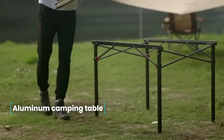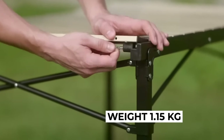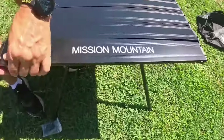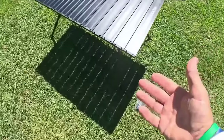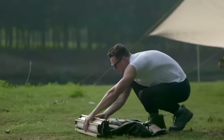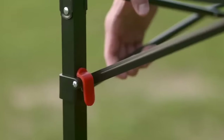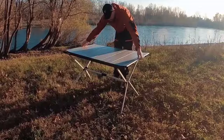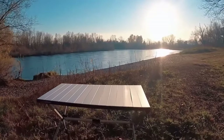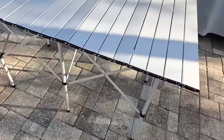Aluminum camping table. Going out with friends to places remote from civilization, but still wanting a minimum of comfort? A great solution is this folding table. It is made of aluminum and weighs only 1.15 kilograms, so it is easy to carry. The table folds into a small bag which you can carry in your hands or on your shoulder. Two sizes are available: 39.5 by 35 by 32 cm and 56.5 by 40.5 by 41 cm. Color options include pink, blue, silver, and black.